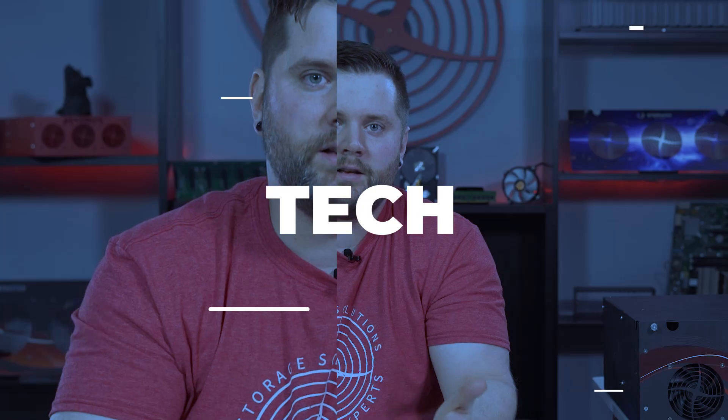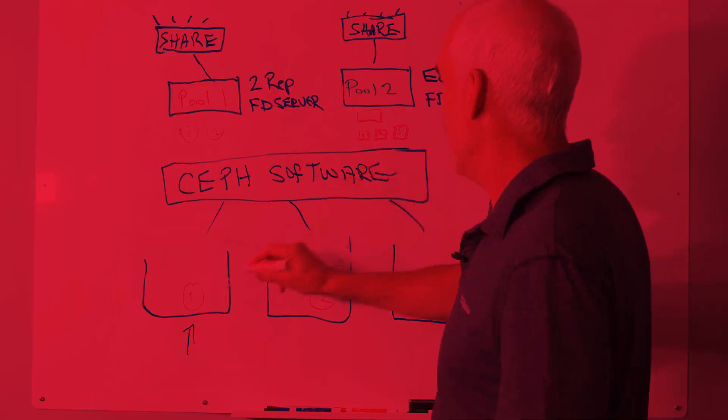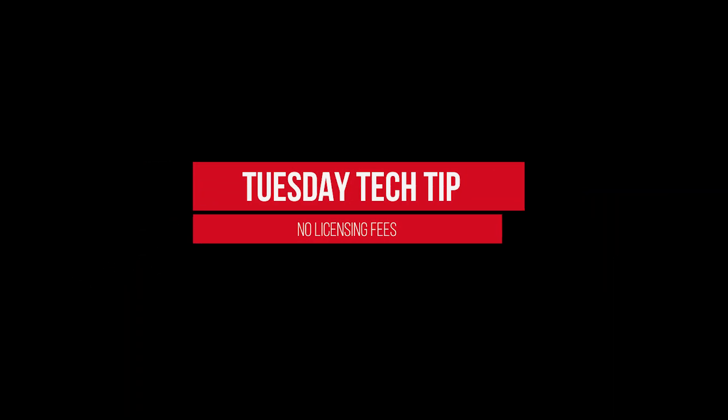Hey everyone, Ashley back in front of the camera again today, and I'm here to talk about licensing fees — or I guess the absence of them, if you want to get technical. So, licensing fees. No one really likes them, and no one really likes having to subscribe to them as part of an overall purchase either, a purchase that is typically a fairly substantial one to begin with.